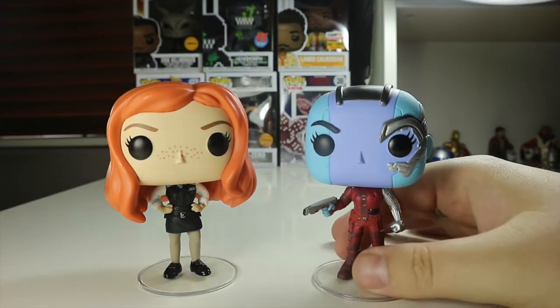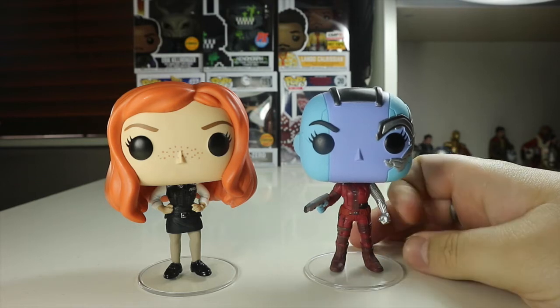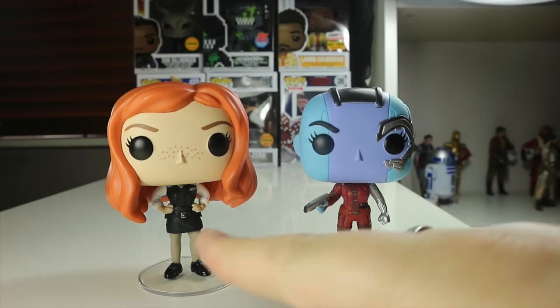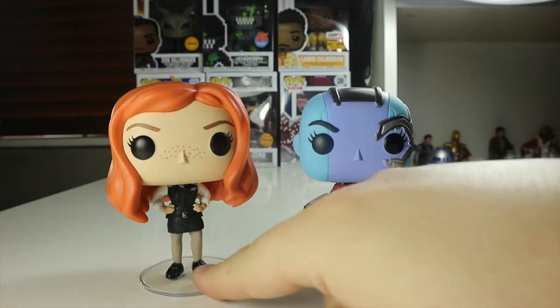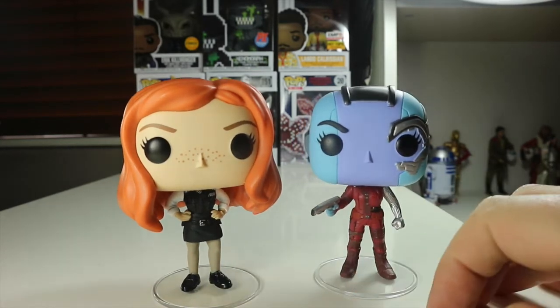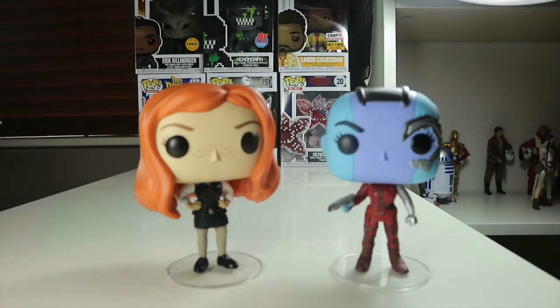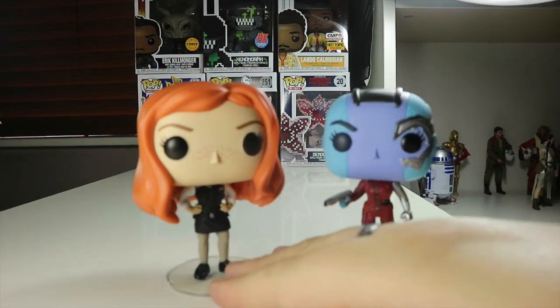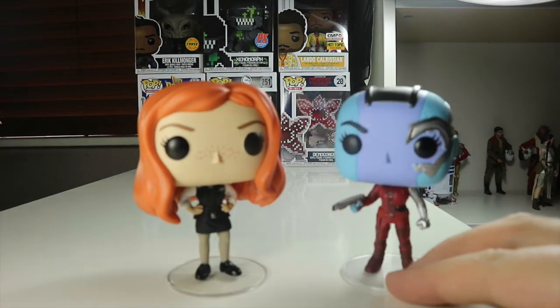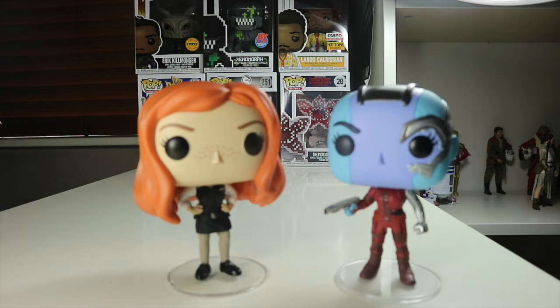Just for a comparison, we have Nebula here from Guardians of the Galaxy and Avengers Infinity War. She is obviously played by Karen Gillan — the same person who plays Amy Pond. So she's really cool in the world of nerds, and she's now got two pops to her name, which is even better, plus a Marvel Legends action figure with Nebula as well. I just wanted to do a quick comparison to show you the two next to each other, and they're really cool.